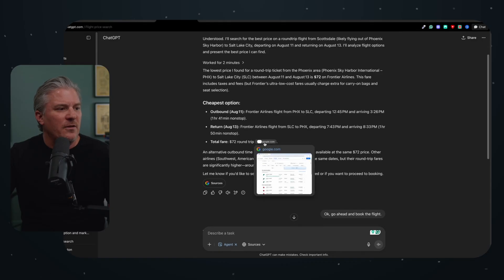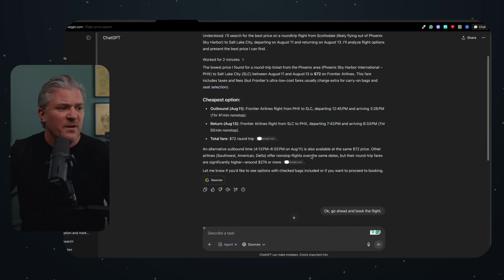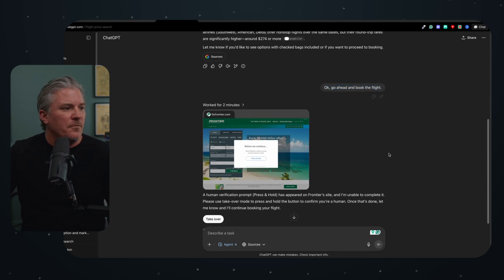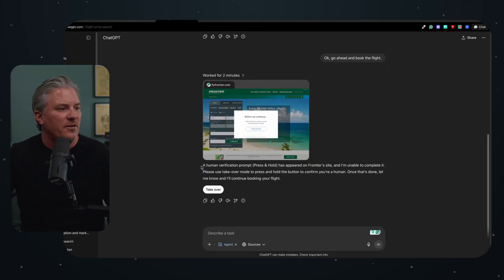What's interesting is that if I try to click the Google link to verify the fares, all I get is a screen capture of the browser it was using when it searched — I can't actually navigate to that information. But it did find a relatively cheap flight, so I thought let's go next level: go ahead and book the flight for me. It opened its browser, ran through its processes, and then when it needed human interaction it stopped and said a human verification prompt has appeared on Frontier's site — please use take-over mode and press and hold the button to confirm you're human.